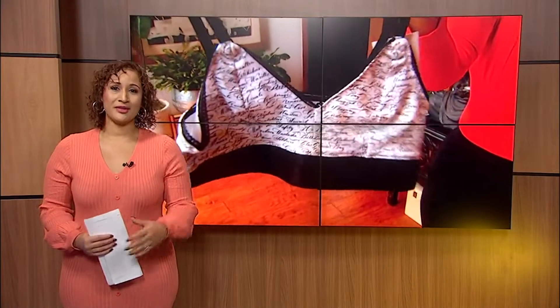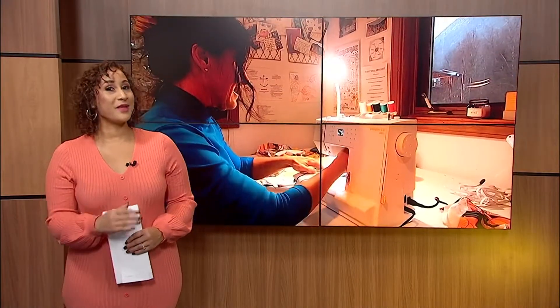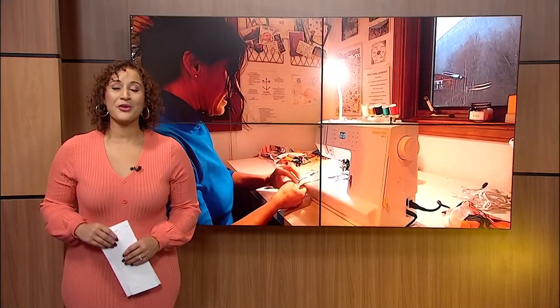Underwire, hooks in the back, wrong size. Ladies, you know we can relate, and so can Virginia Lynn Peterson, which is why she decided to swoop in and take matters into her own hands.